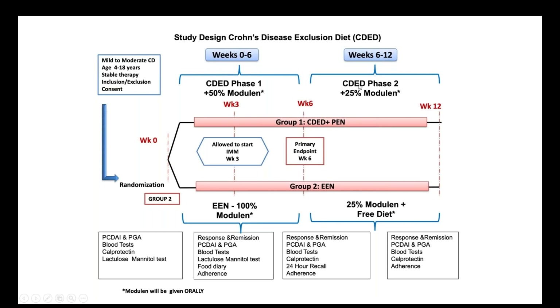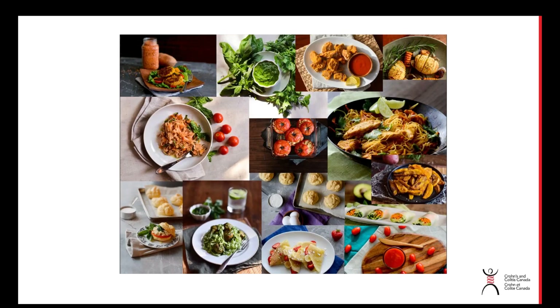In the second phase of the trial, both groups continued with 25 percent of calories per day from Modulen. The group who had started the exclusion diet continued but with a less restrictive diet where more food products were allowed, whereas the group that had been on exclusive enteral nutrition was told to return to their diet as it had been before.